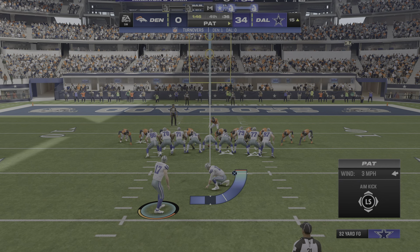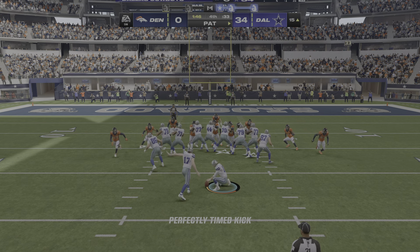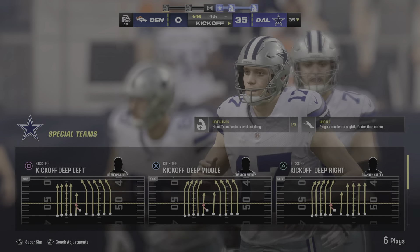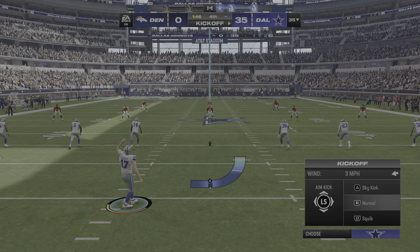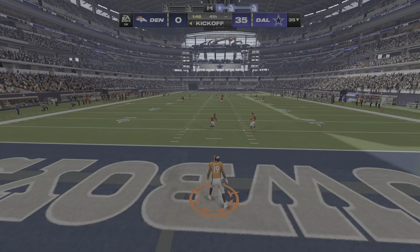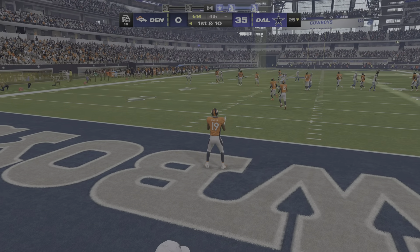And now it's third down. Now Stidham — that will be incomplete. Nice back-to-back plays defensively, they're stacking momentum now. One incompletion, two incompletions, they're going for more. Stidham on fourth down, trying to get it to Williams, but it's intercepted.